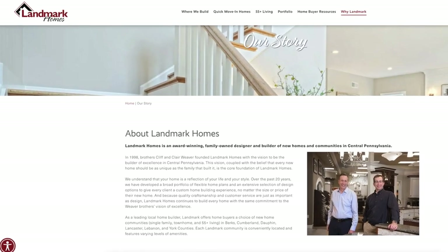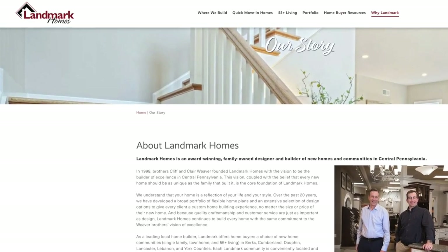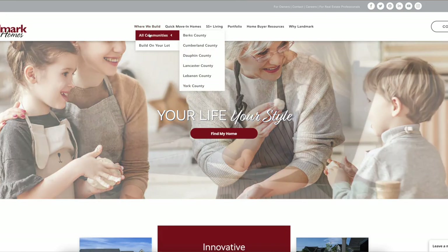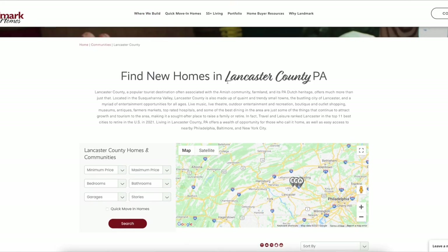To find out what Landmark is all about, you have to go back to the roots of the company. This is not a nationwide builder. Landmark was founded in this area and was designed and built from the ground up as a builder focused on customization and focused on the people. That streamlined process, combined with the customization focus, is what makes it such a great experience. When it comes to Landmark communities, you can go to ownalandmark.com, and as I'm recording this video there are 22 communities scattered throughout South Central Pennsylvania, with more coming as we go into the new year, 2022.